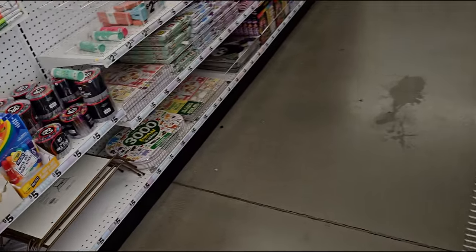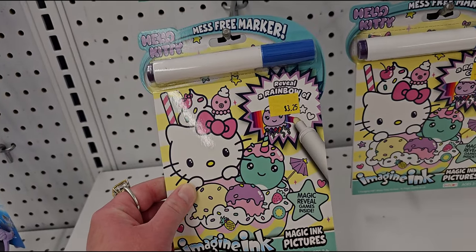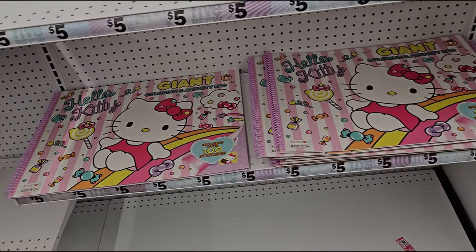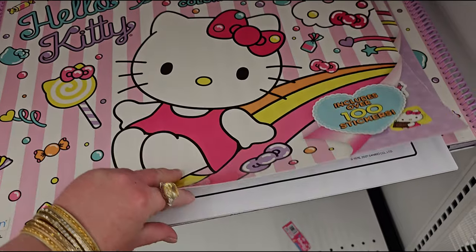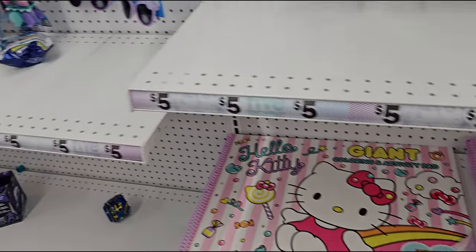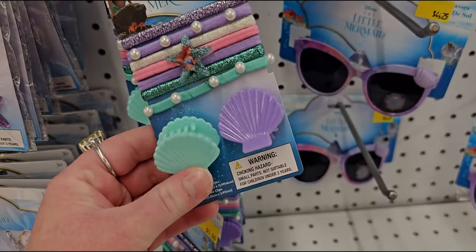They have the little Imagine Ink for $3.25. And these giant coloring books — Hello Kitty — five dollars, with over a hundred stickers. So cute. They also have Little Mermaid — five dollars for these hair clips — look at the little seashell clips!